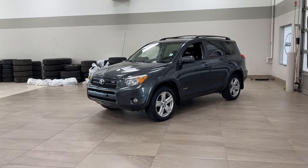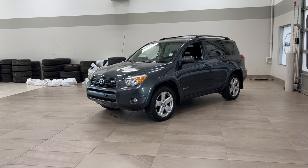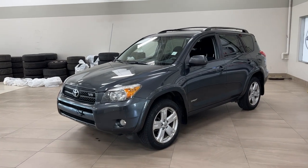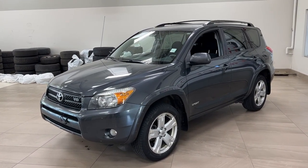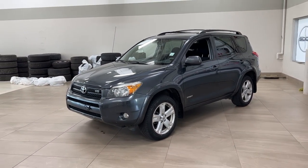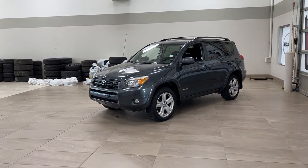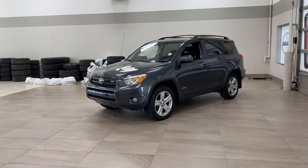Hello folks, welcome to Sherwood Park Toyota located at 31 Automall Road in Sherwood Park, Alberta, Canada. Today I'm going to be showing you this 2007 Toyota RAV4 Sport. The most notable features on this Sport are your rear cargo storage space, your AM FM CD player, along with your roof rails. Let's get started going through a couple more features on the inside and outside of the vehicle.